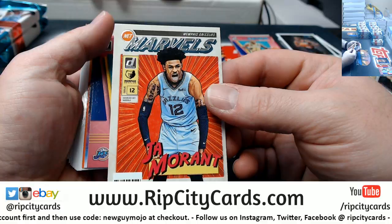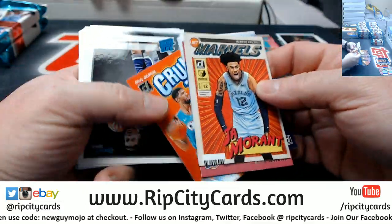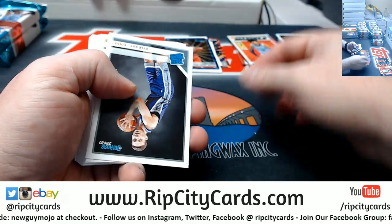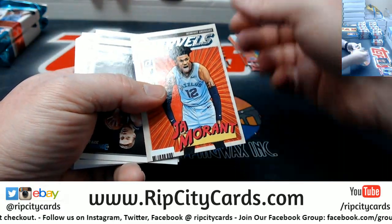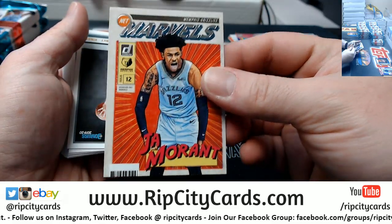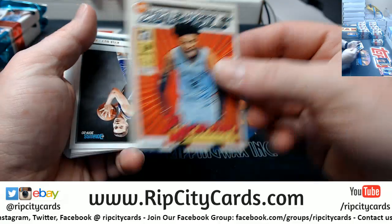A Rant Marvels insert. It's actually kind of a cool looking card — like comic book style.